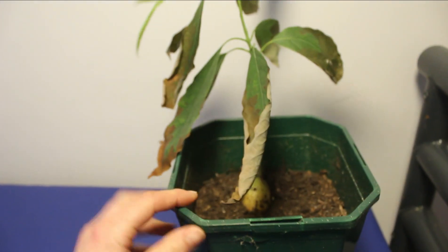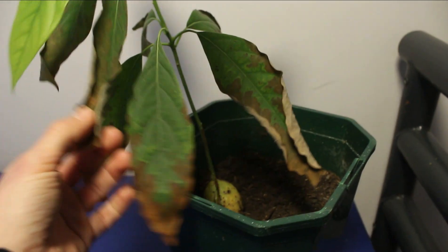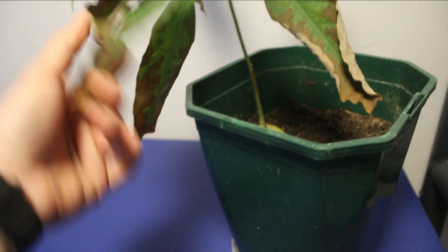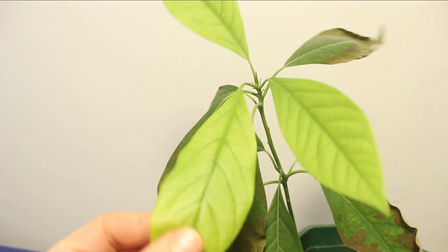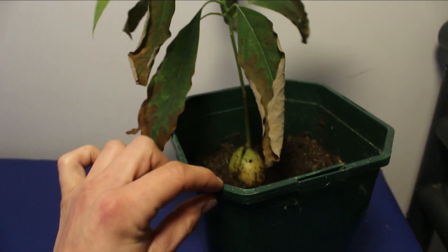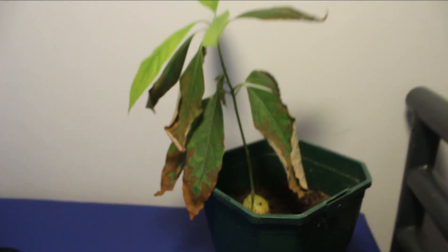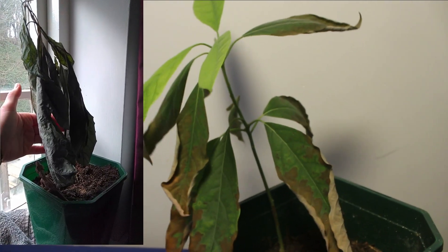This is my avocado seedling. These leaves aren't very happy at all — I'm not sure if it's like a potassium deficiency, but I think I might take those off. I'm quite pleased that it's managed to grow new growth. This is my second avocado tree because my first one got knocked off the windowsill by my cats.